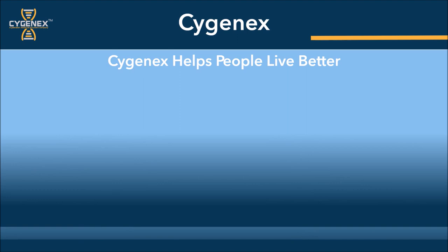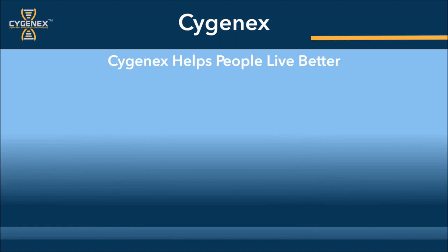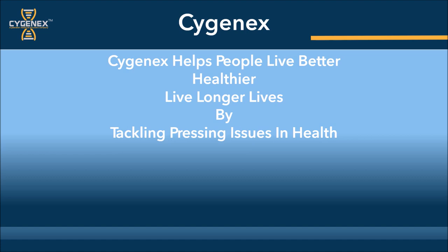We started Sygenics for one simple reason – to help people live better, healthier, and longer lives. We bring the science of genetic testing and a team of health and technology professionals to tackle some of the most pressing issues in health and wellness facing our country today. Our team has built a unique set of proprietary programs to help minimize high-risk individuals with medication management, insights as a solution, as well as educational programs for both professionals and the general public.